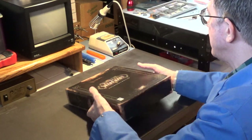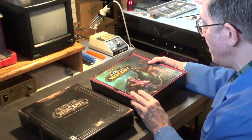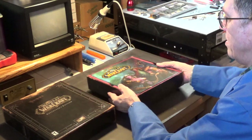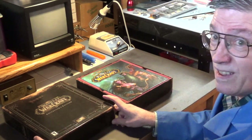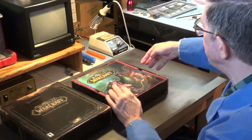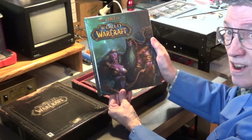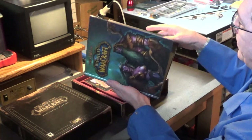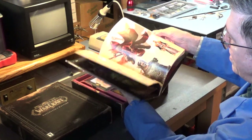Let's go ahead and take a look at what's inside. I'll try to keep it centered on the camera so you can see the contents of the box. So we've got the art book - the Art of World of Warcraft. I think it's pretty cool.